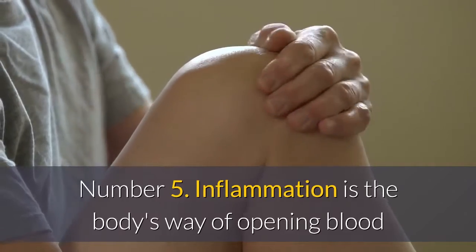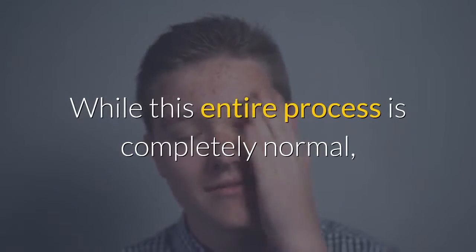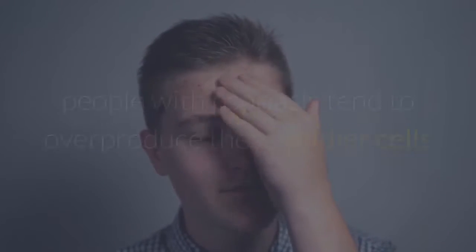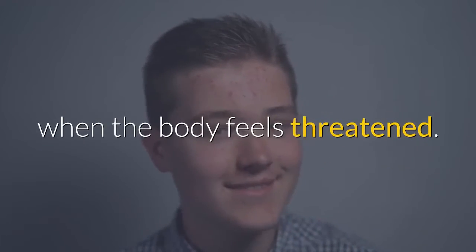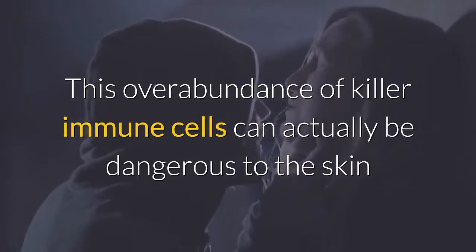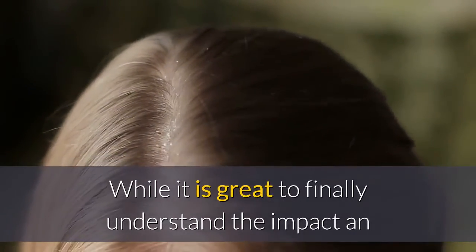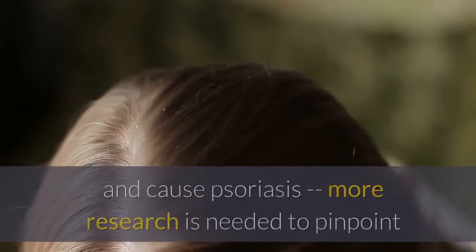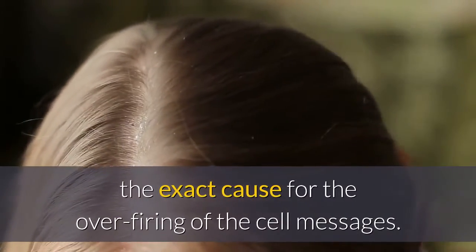Number five: inflammation is the body's way of opening blood vessels to allow more soldier cells to rush to the battlefield. While this entire process is completely normal, people with psoriasis tend to overproduce these soldier cells when the body feels threatened. This overabundance of killer immune cells can actually be dangerous to the skin, since they begin to attack good cells along with the bad ones.